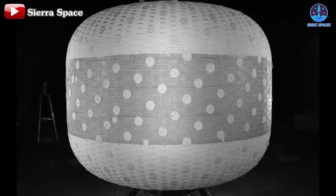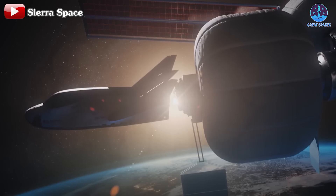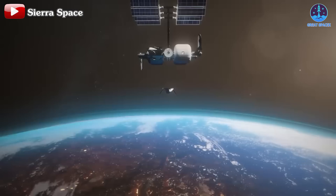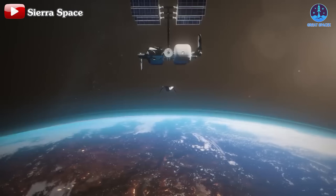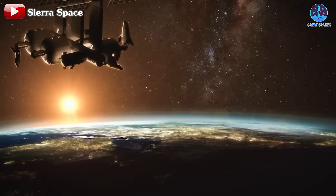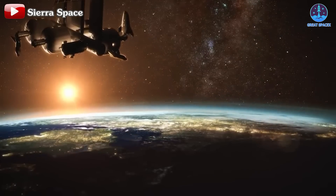Not only is it getting closer, but it's also becoming increasingly ambitious. I'm talking about our future home in space, currently under development by Sierra Space. The life-inflatable space station system is advancing rapidly, aiming to be ready for deployment before the ISS retires. So, how is this groundbreaking system progressing?